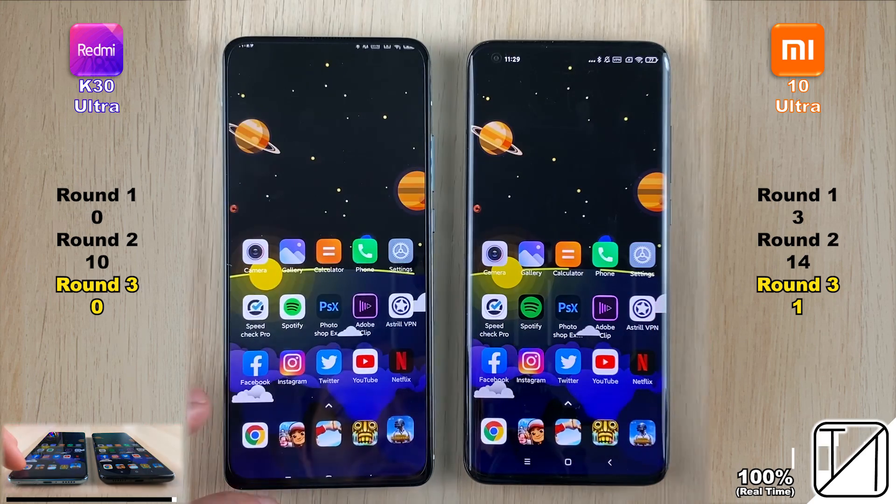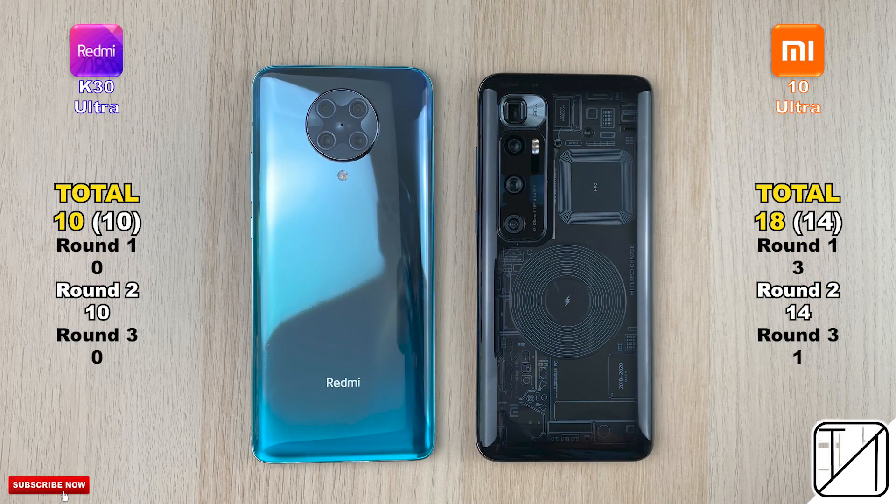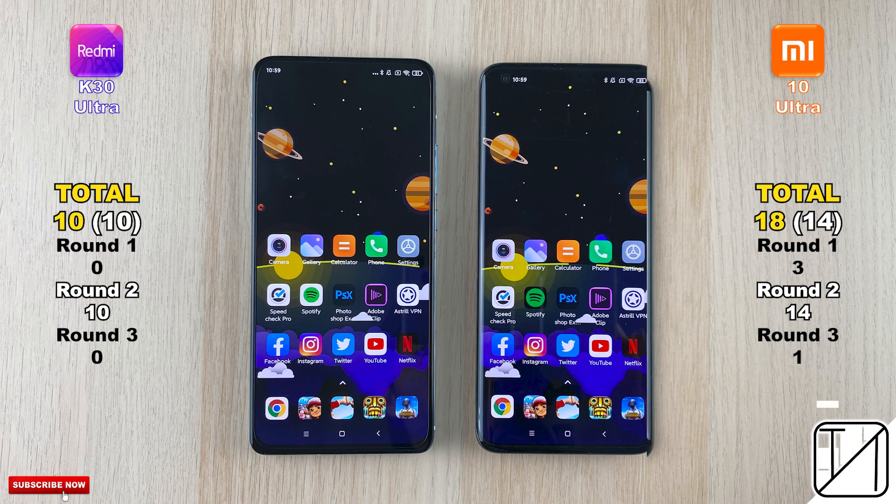The Xiaomi actually kept PUBG open, getting its first and only point in Round 3. Total score: K30 Ultra 10 points, Mi 10 Ultra 18 points. In Round 2 raw speed specifically, it was 14 points for the Mi 10 Ultra as opposed to 10 for the K30 Ultra.